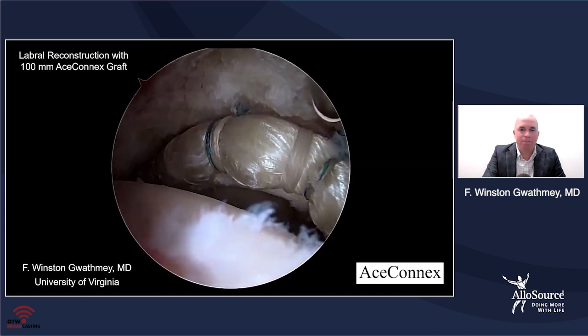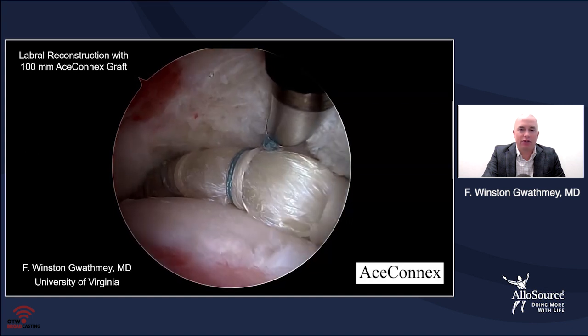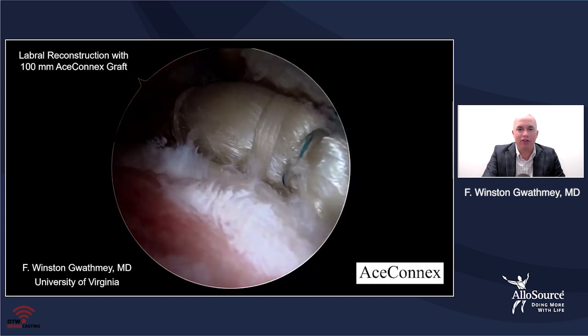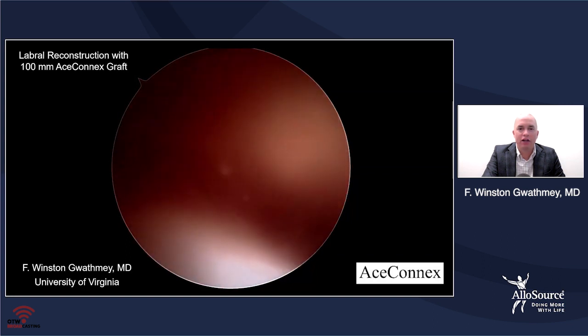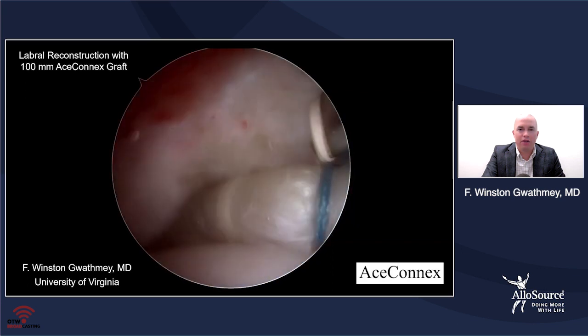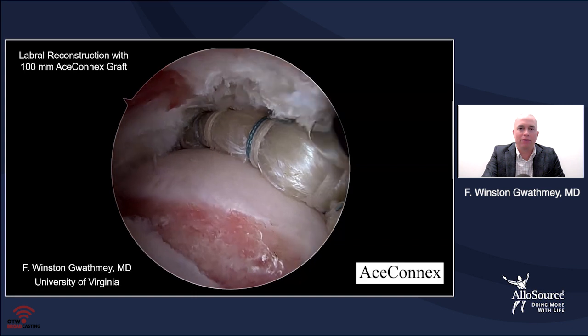As we place the ball back into the socket, you can see an excellent labral seal. You can see the egress of interarticular fluid — meaning you've basically expressed all that fluid — and as we apply traction, it actually creates a pretty nice suction against the head of the femur. This is better than what this patient could have had had we not replaced the labrum using a graft.